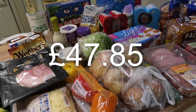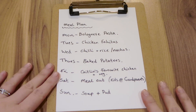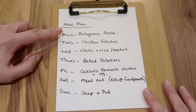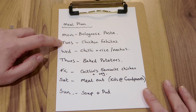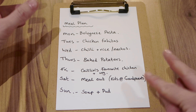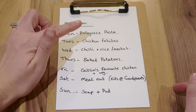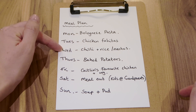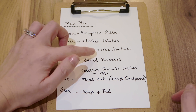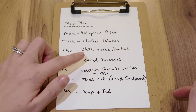That is everything I bought this week, coming to a grand total of £47.85. Now for this week's meal plan: tonight — Monday — we're having bolognese pasta, Slimming World friendly because it's made from scratch. Tuesday is chicken fajitas; Andrew and the girls will have it with wraps and I'll just have the chicken, onions, peppers, with quark instead of sour cream and some iceberg lettuce on the side. Wednesday we're having homemade chilli con carne — I'll have it with rice as that's free on Slimming World, and Andrew and the girls will probably have nachos.